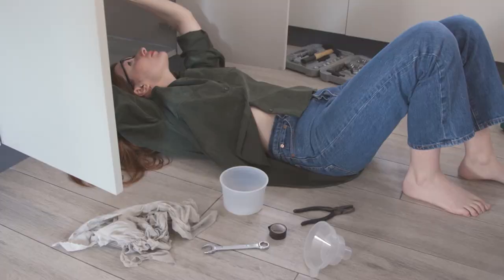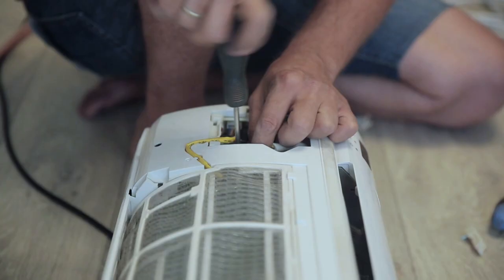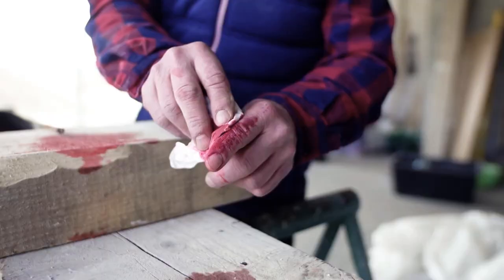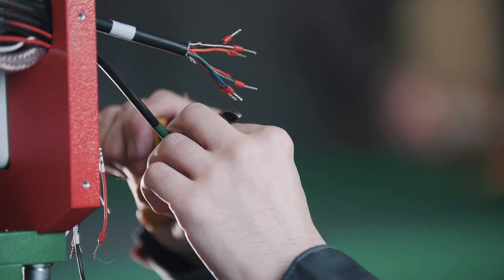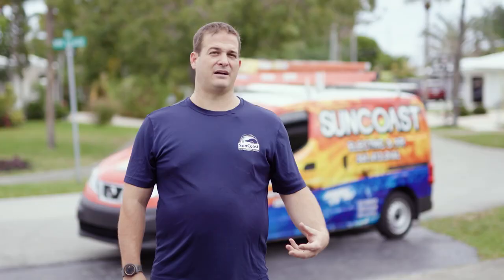Being handy is always a good thing, but sometimes your DIY dreams can get a little ahead of your skill set and become easy to mess up — or worse, dangerous. So there are many types of projects that are not a do-it-yourself project.